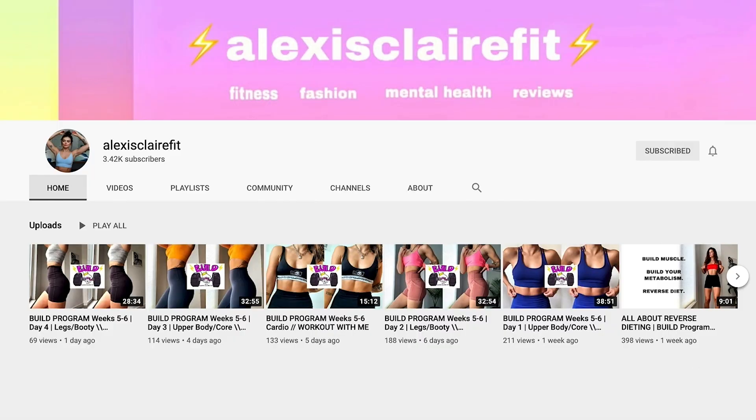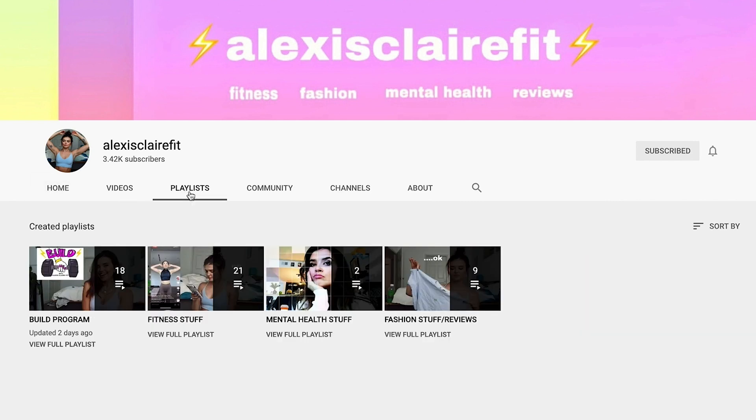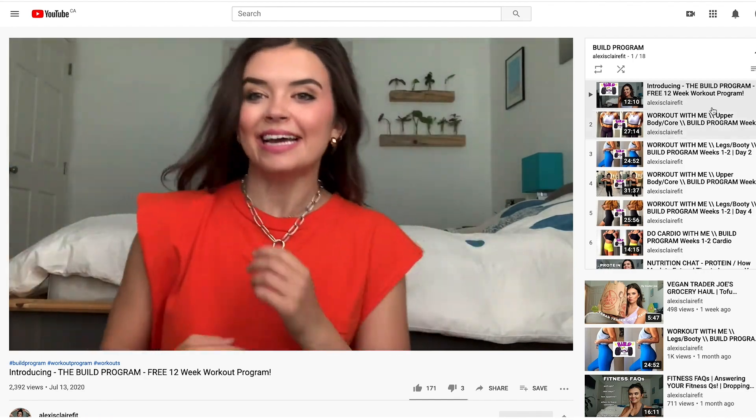Before we get started, this video is brought to you by The Build Program, which is my free 12-week workout program that can be found all here on YouTube. So if you're interested, head over to the playlist tab on my channel, go to The Build Program, and watch the intro. See how it works. See if it'd be something you're into.